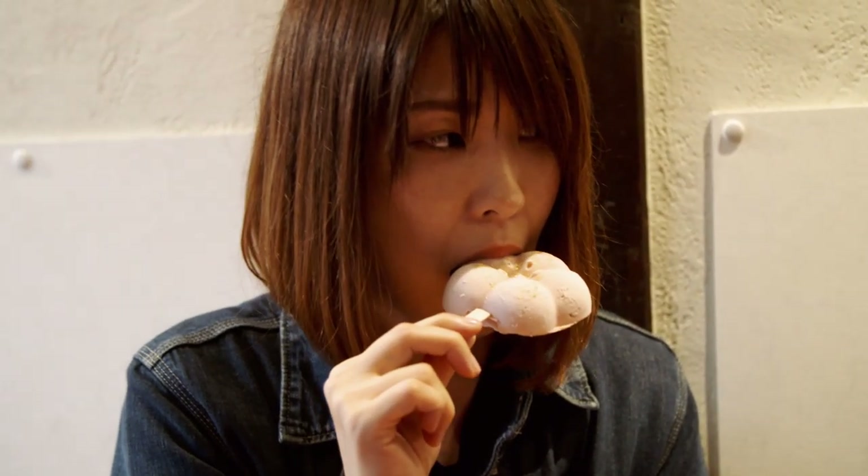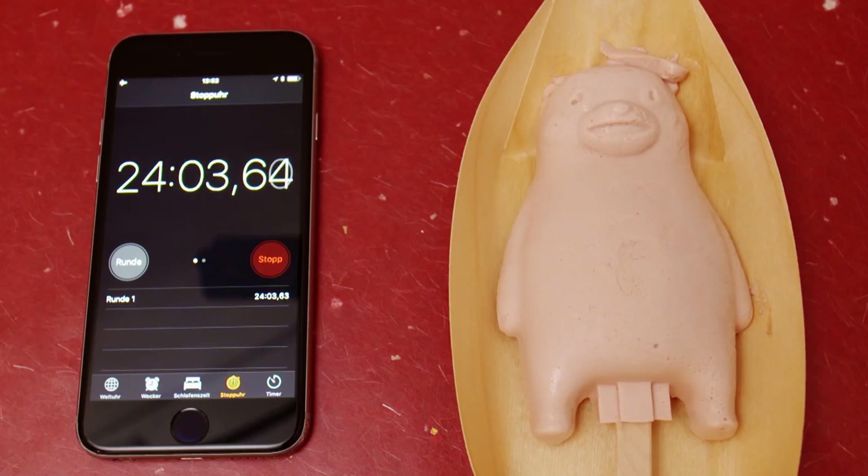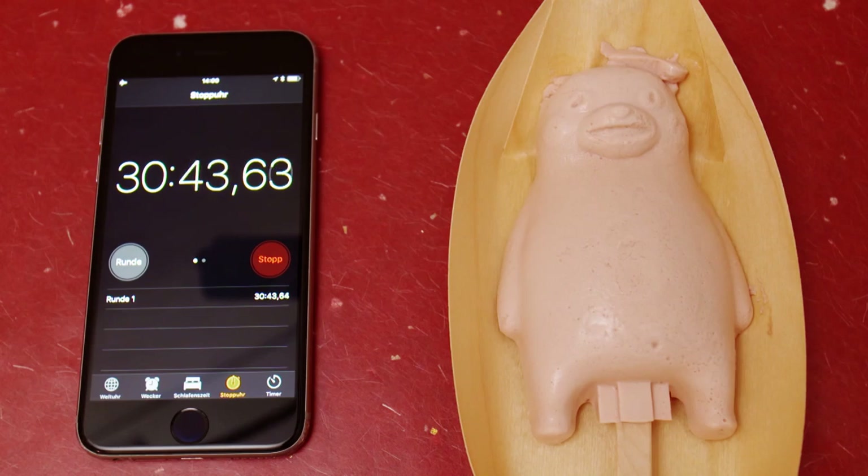Even after one hour, this Kumamon keeps the same shape. We want to see that for ourselves. Back at the ice cream parlor, the polar bear from the beginning is still waiting for us. After about half an hour on the plate, the little bear is beginning to look a bit worse for wear. YouTuber Tristan gives us his interim conclusion.